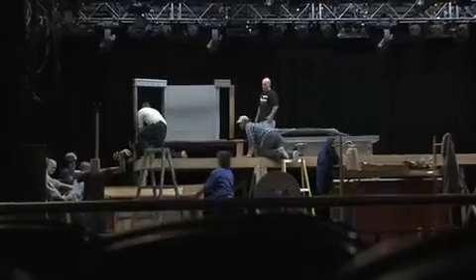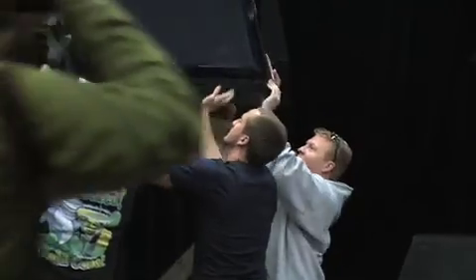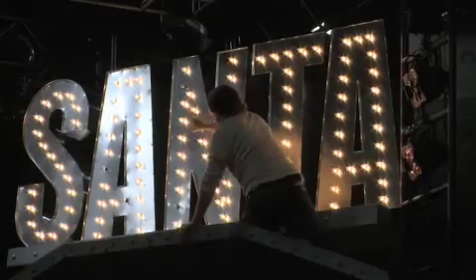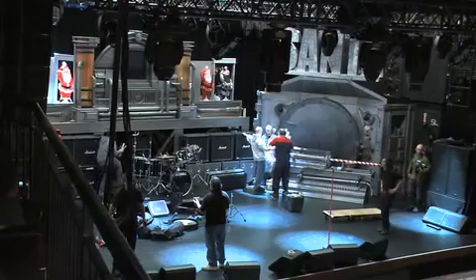The stage set itself is 500 square feet, which is a lot of space to fill. The band hasn't even seen the set yet.